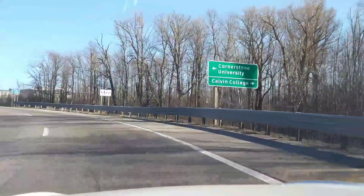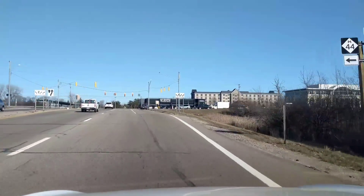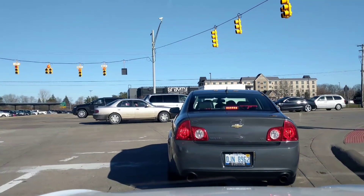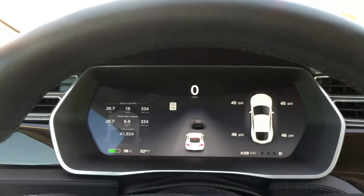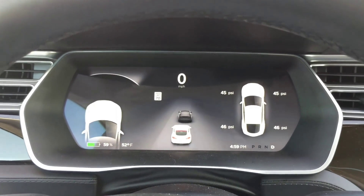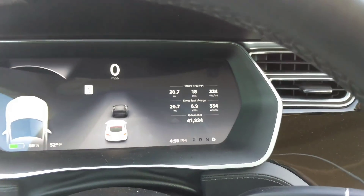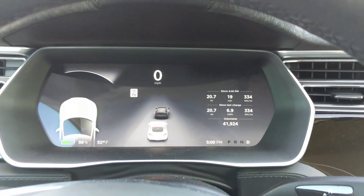Coming up to the area where I ended last time — right at this stoplight. After all that deceleration, let's see the final reading. There we go — 334 watt hours per mile, 20.1 miles total.